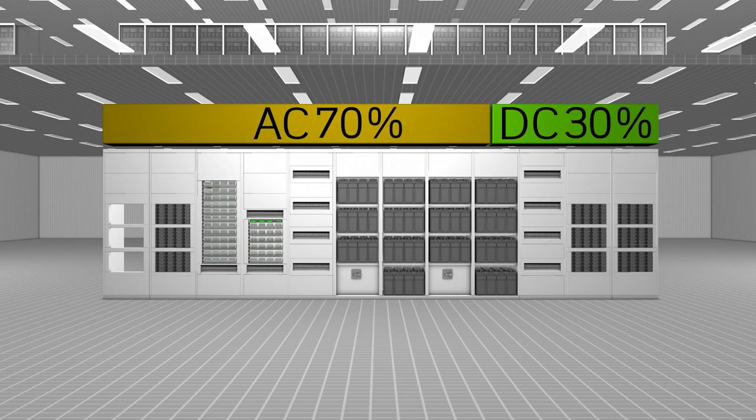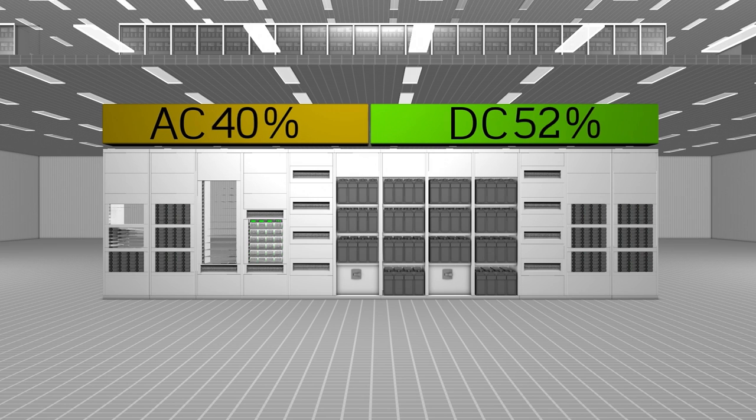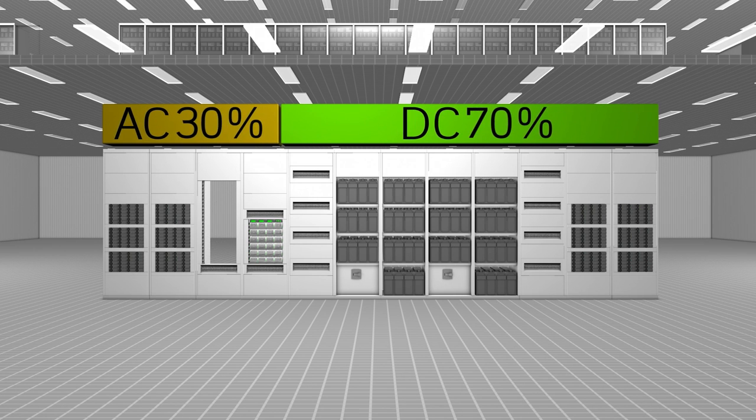We at LTEC firmly believe that the future load equipment will be pure DC powered. And with our CPS system, you're able to gradually transition your site to that pure DC level. You can replace AC modules with DC modules while still keeping the core power infrastructure. And this enables your site to become future proofed. The LTEC Converge Power solution gives you more power in less space with greater flexibility.